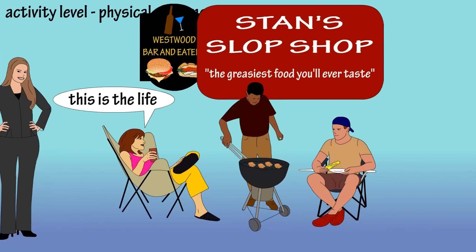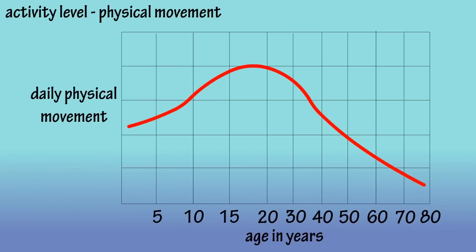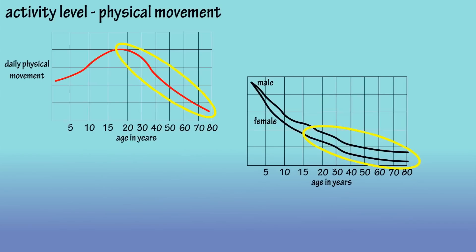Hopefully, you see the pattern here. The graph of the typical activity level of a person over their life would look something like this, with a continuous decline — kind of looks like the first graph, the biological graph.